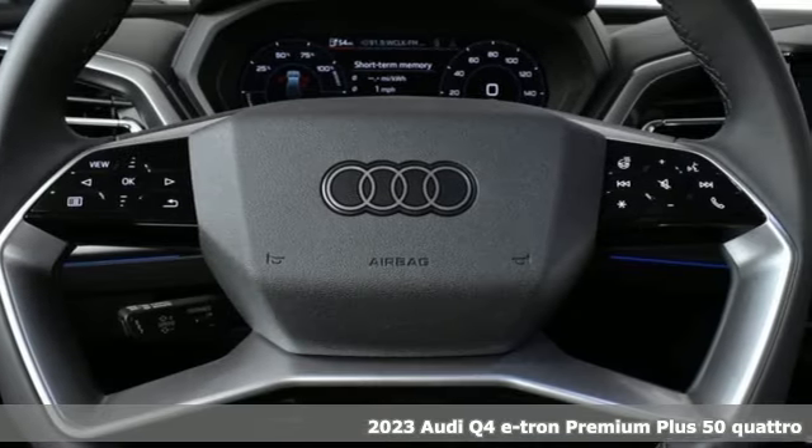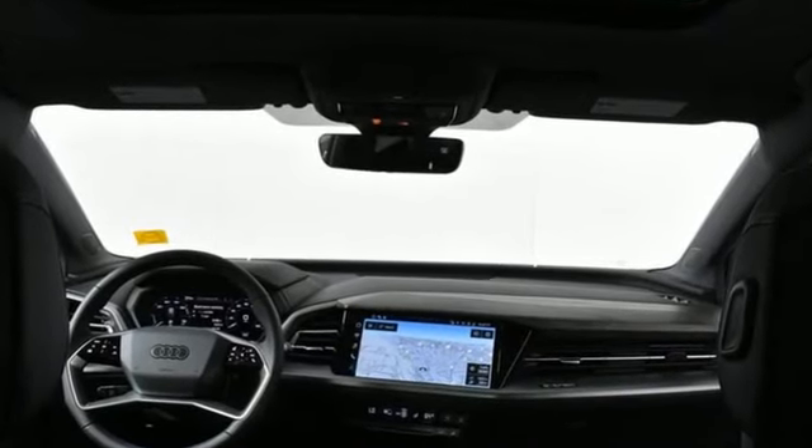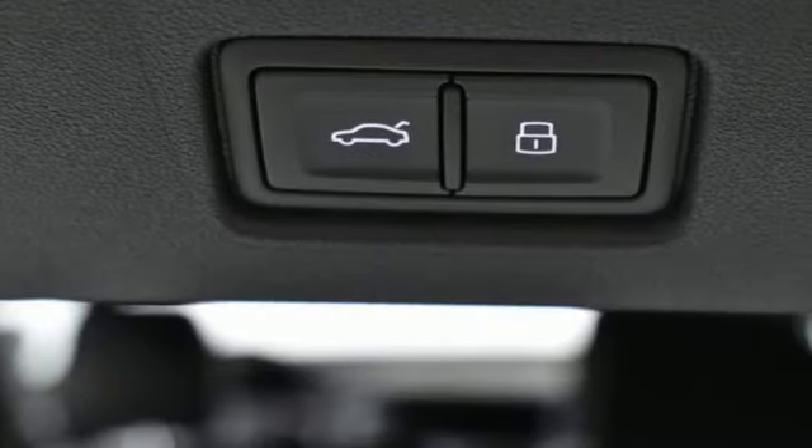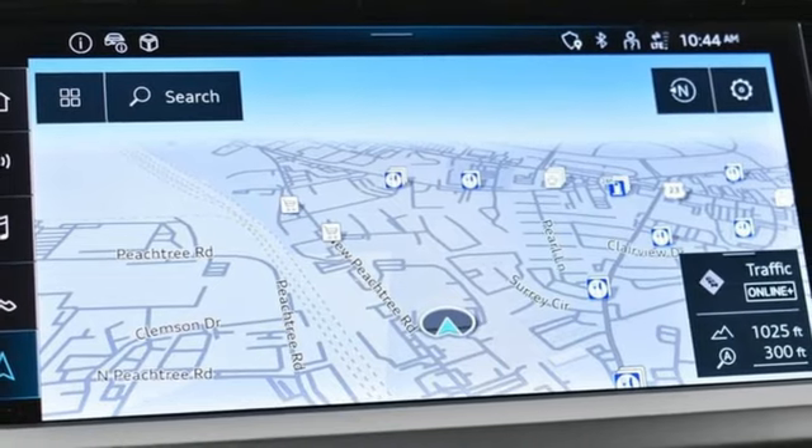It comes nicely equipped with features you'll love: automatic transmission, four-wheel drive, integrated navigation system with voice activation, doors and push button start proximity key, and front heated leather bucket seats.